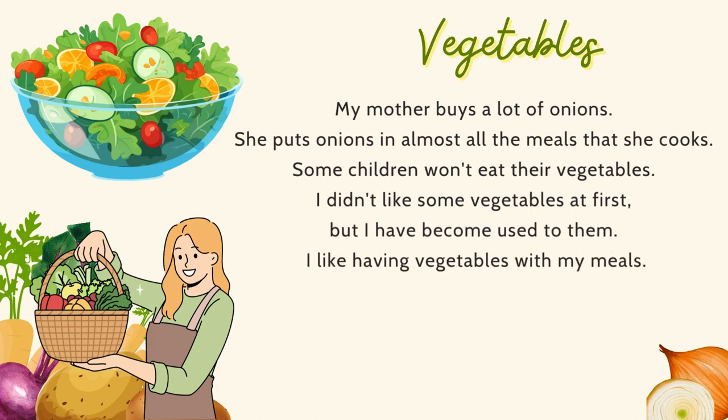Some children won't eat their vegetables. I didn't like some vegetables at first, but I have become used to them. I like having vegetables with my meals.